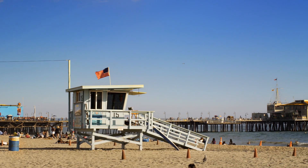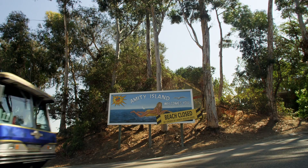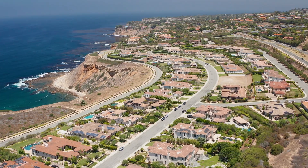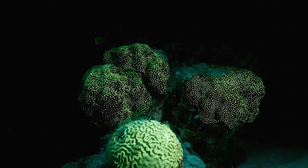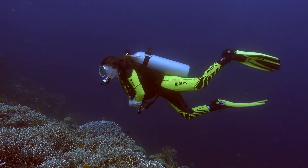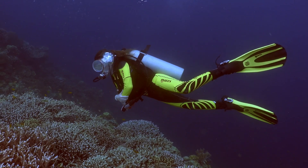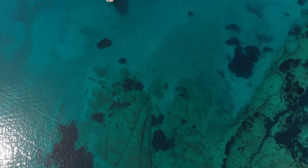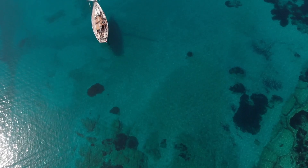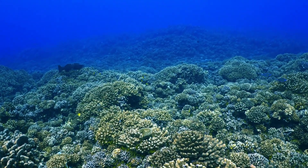Lastly, coastal development and tourism-related damage can adversely impact coral reefs. Construction activities can lead to increased sedimentation, which smothers corals and blocks sunlight. Activities related to tourism, like snorkeling and diving, if not managed properly, may cause physical damage to the reefs or introduce pathogens. The cumulative effect of these threats has led to a significant decline in coral reefs globally, stressing the urgent need for effective conservation measures.